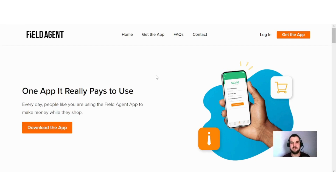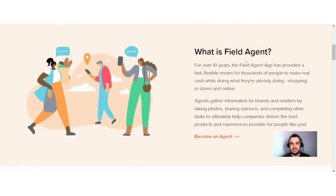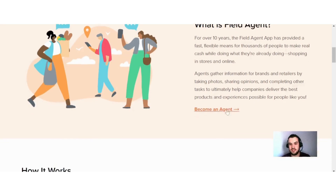The Field Agent app is an interesting way for you to earn online because it gives you the opportunity to earn by doing jobs from your phone. They say: what is Field Agent? For over 10 years, the Field Agent app has provided a fast, flexible means for thousands of people to make real cash while doing what they're already doing — shopping in stores and online. Agents gather information for brands and retailers by taking photos, sharing opinions, and completing other tasks to ultimately help companies deliver the best products and experiences possible.